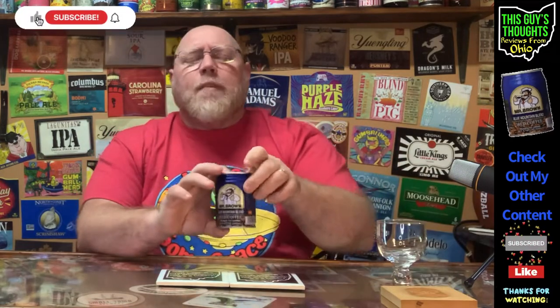This morning — Sunday morning, at least that's when I'm releasing the video — I'm going to feature Mr. Brown Coffee. This here is their Blue Mountain Edition, Blue Mountain Blend. So this is a Taiwanese coffee company, and it is distributed by, I believe, Gemini Foods out of City of Industry, California.